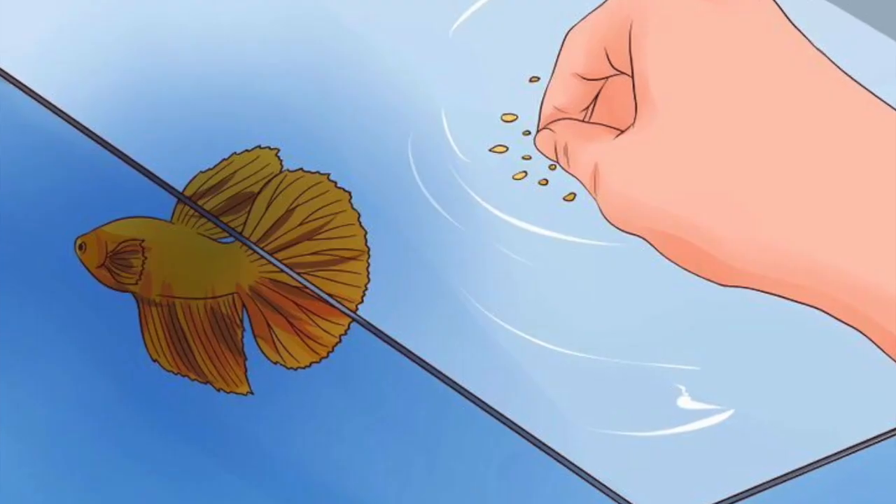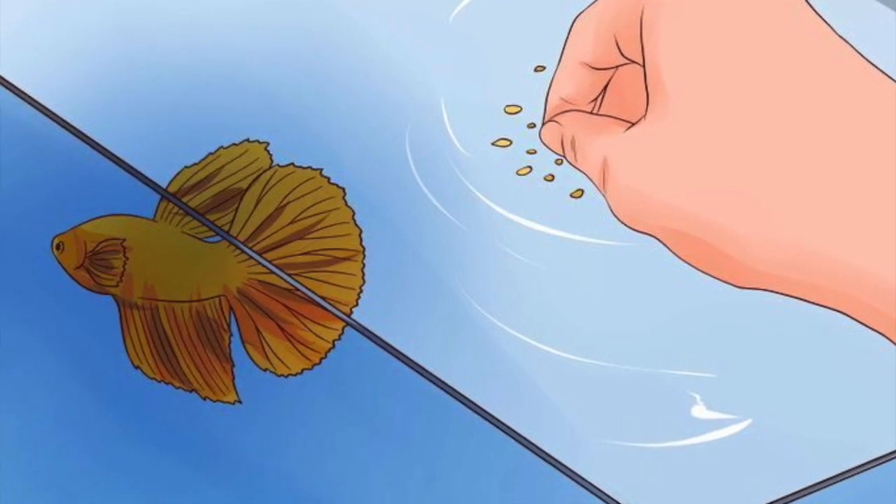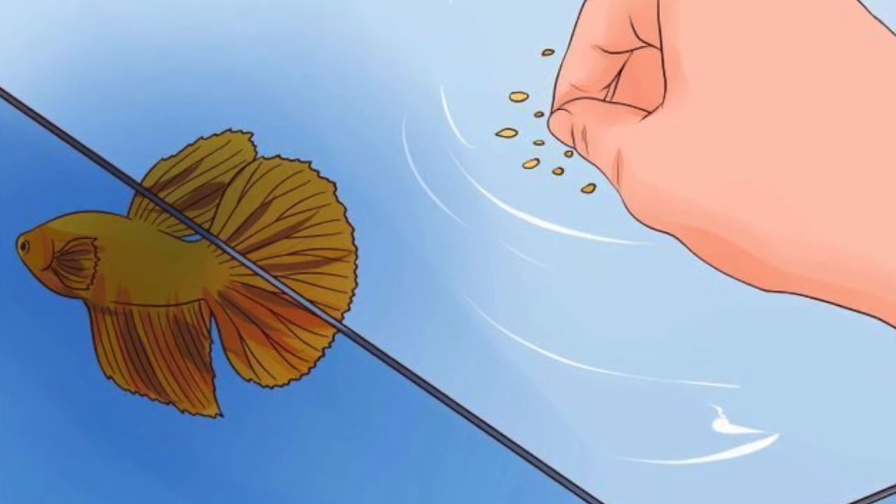Number 4: Watch your betta's eating habits. With some sicknesses, your fish may stop eating altogether. If your betta appears uninterested in food, he could be sick.